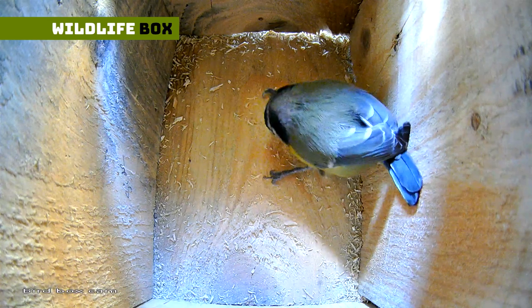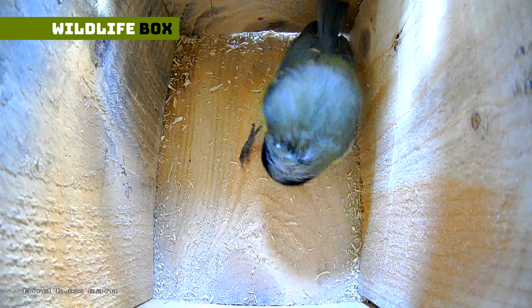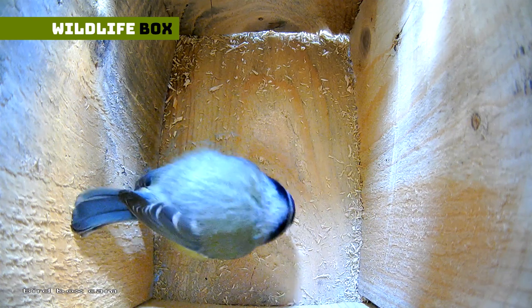We have a visitor. But why does this blue tit peck at my nest box? Let's find out.